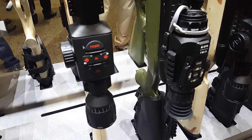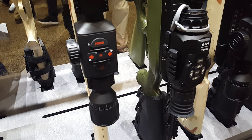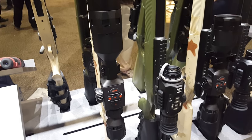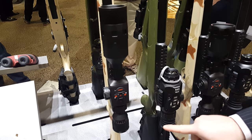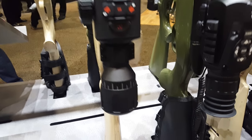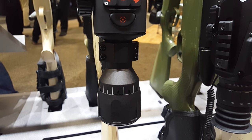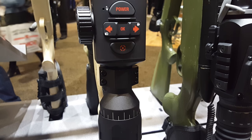We're using the next generation sensors with a dual core processor. We have an internal battery that will last about 16-plus hours. 3-inch eye relief with a much better eyepiece — gets you a great field of view and lets you see the entire screen.